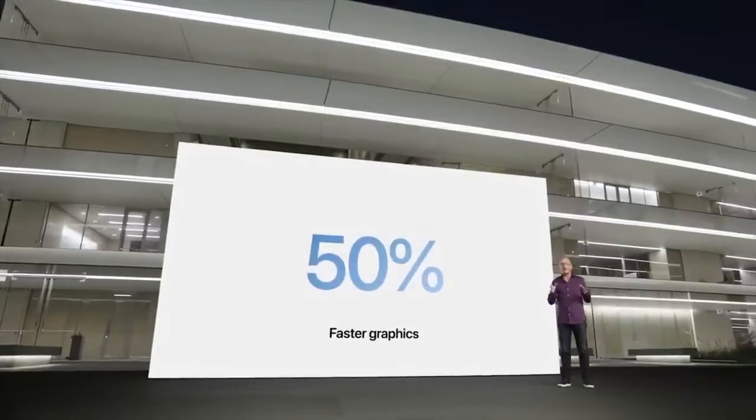Here is an interesting event, which was the Apple 2021 September Live event. In this event, they introduced 4 new Apple products. Let's get into the video.